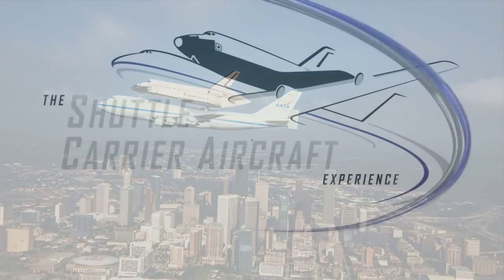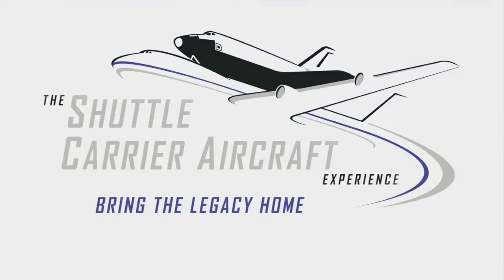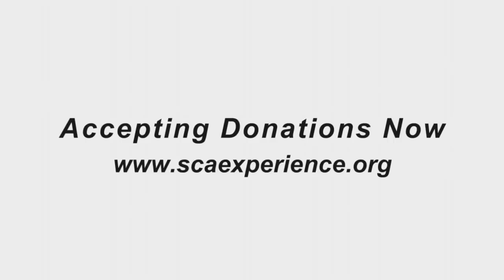Houston approach, NASA 905 inbound for landing at Ellington with Echo. We're coming home. NASA 905, cleared to Ellington — welcome home.